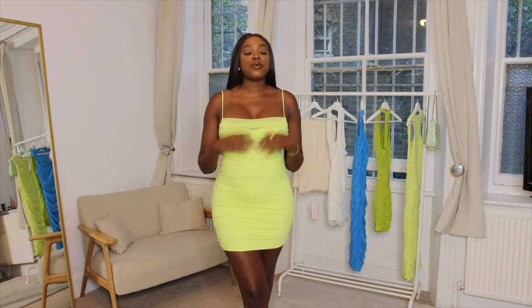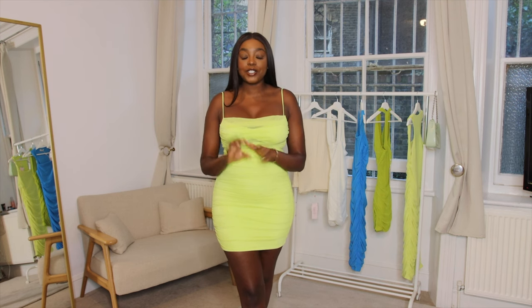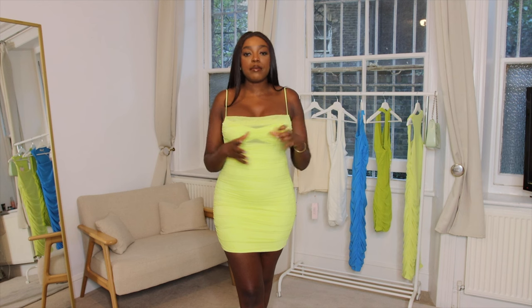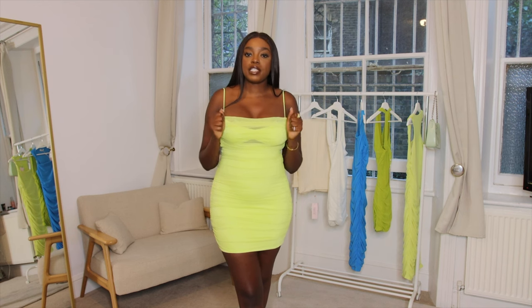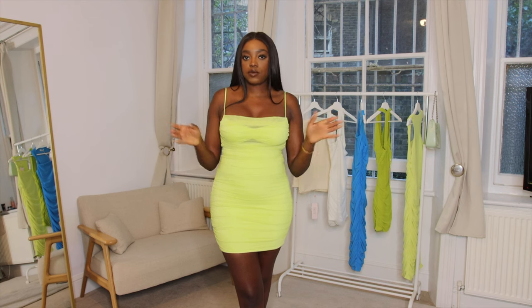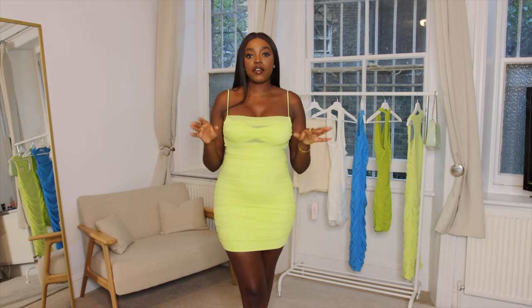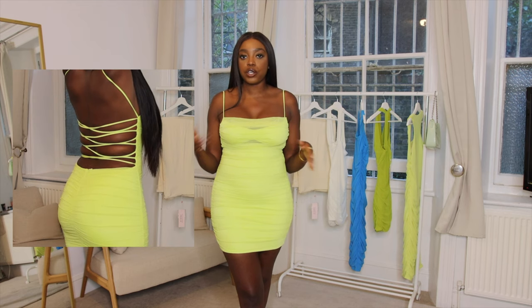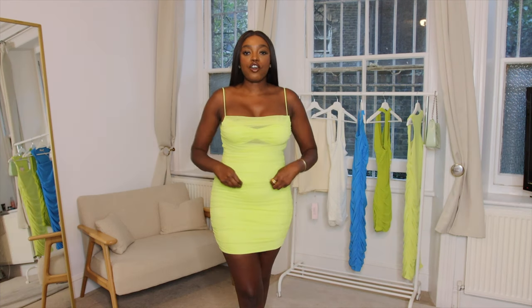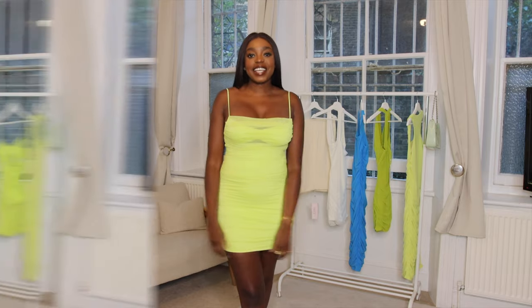We're back in the neons and this time we have a mini dress. I don't usually go for mini dresses but I thought let's give it a try. It's in that same mesh stretchy material. I picked this one up in a size 12 and I probably could have gone for a 10, but it's comfortable so go true to size, or you can go a size down. It's also got some cute back detailing, spaghetti straps, and I like that it's really stretchy with ruching to hide the belly.